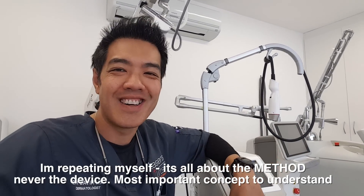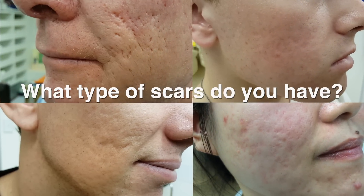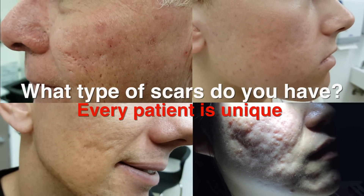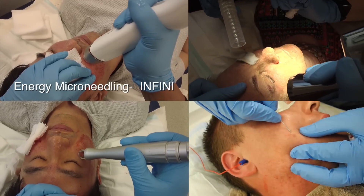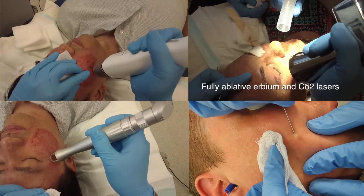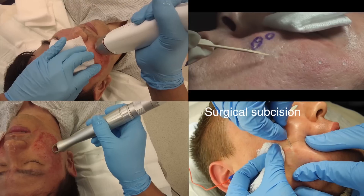Thanks for watching and I'll catch you next Saturday. Just to reinforce: it's always an individual approach — what type of scars do you have? It is vitally important that everyone examines the scar through angle lighting, animation — get you to smile and move your muscles — but also look, feel, and most importantly touch and stretch. When someone sends me a photograph, I can't really comment on the best method because I really need to see angle lighting and especially touch and animate. This gives the most accurate diagnosis. Time and time again: it's the method that gives you the best results, not the device itself.